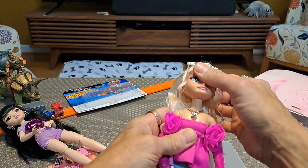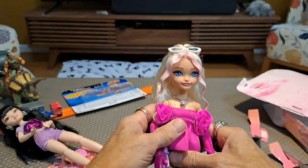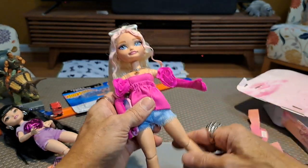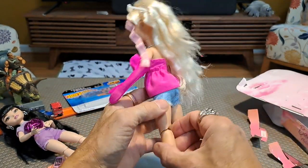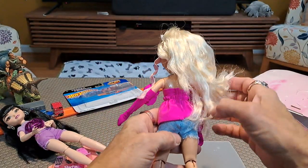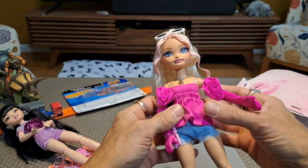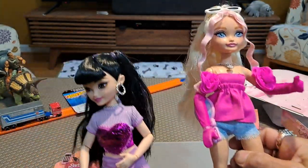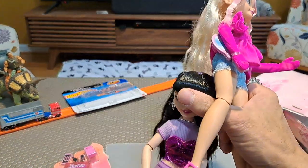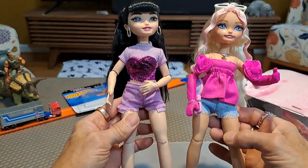Articulation — we got the head moving all around, it's squishy. She's got elbows, a little bit of hip articulation, and knees. She's wearing blue jean shorts. You can change her clothes if they come out with clothes — I don't think regular Barbie clothes are generally going to fit, although maybe if you get some of the larger Barbie clothes they might fit. My First Barbie clothes might fit.